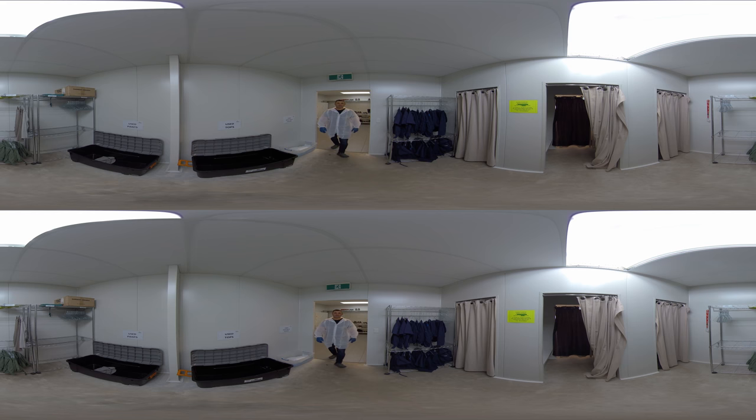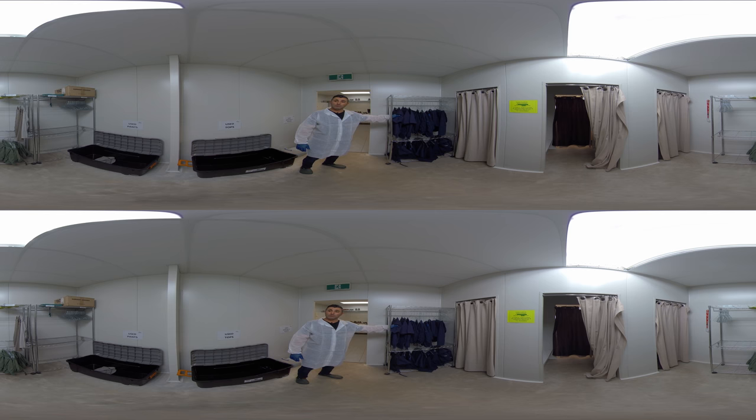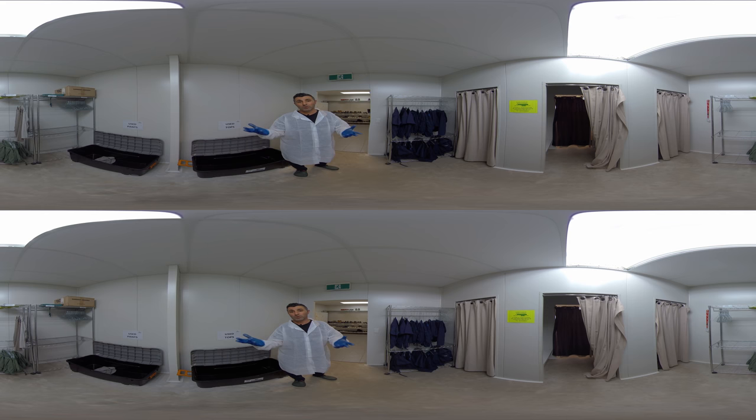This is the final change room. Over to the left we have the blue uniforms — we launder all of these clothes internally in our laundry. Blue is associated with growers, and behind you will see the grey and brown tops and green bottoms which our workers wear. The colour coding is very important to distinguish who is in the nursery and it helps with management.